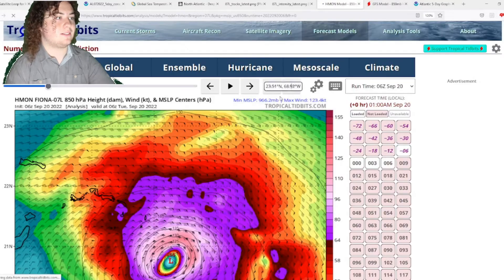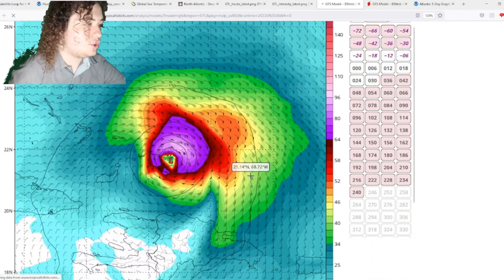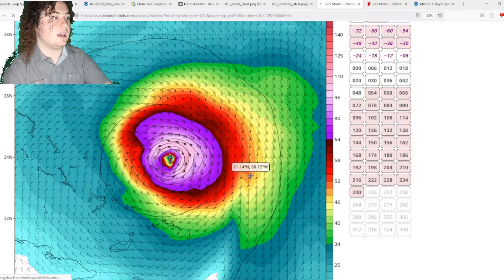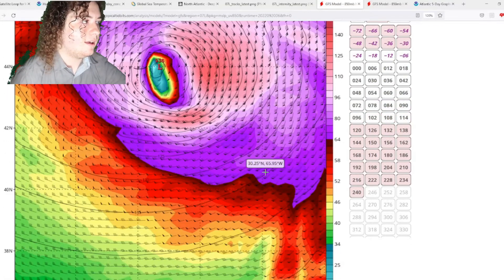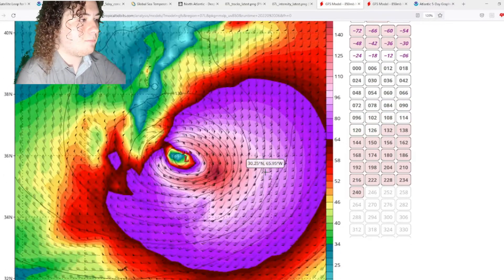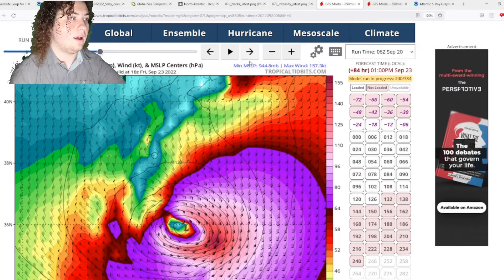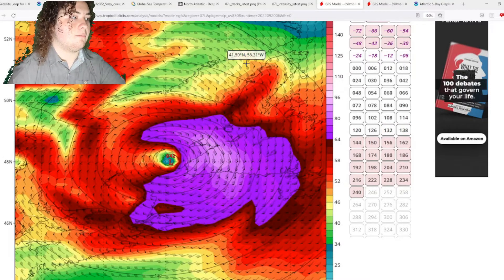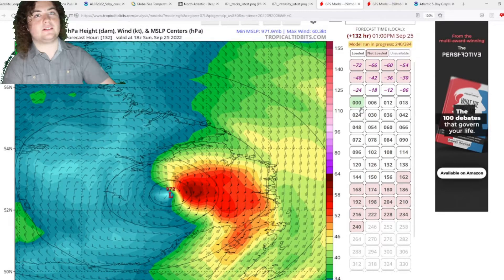The GFS is a longer range model. It continues to show Fiona battering the Turks and Caicos for several hours, then moving north while strengthening. It approaches Bermuda — passing to the west of it — and then moves into Canada, first hitting Nova Scotia and then the mainland, making landfall as either a hurricane or extratropical cyclone.